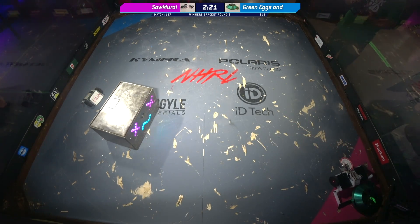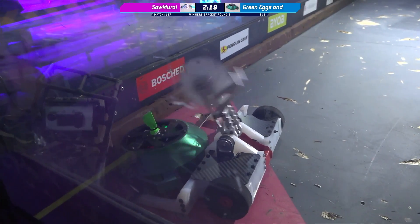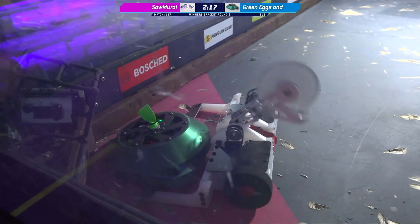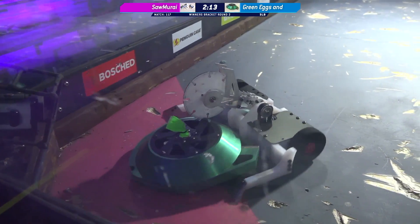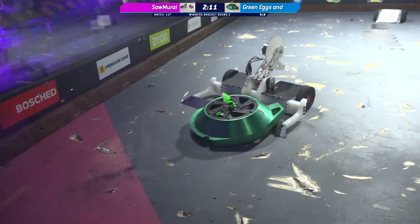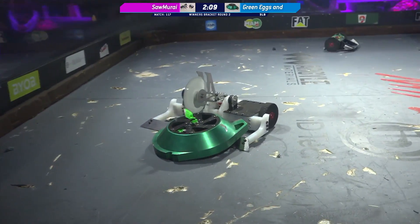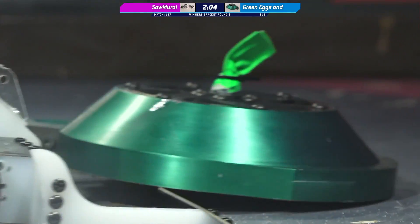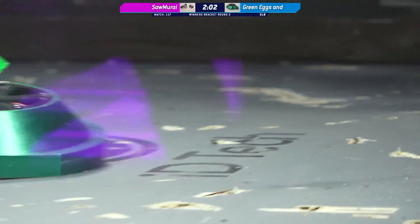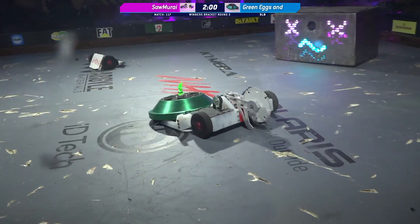There we go — the spin-up time. Right back where we left off. Samurai's doing some surgery, emergency surgery here at Norwalk Havoc. That noise goes right through you. That was a deep cut into that shell there — very nicely done, Samurai.